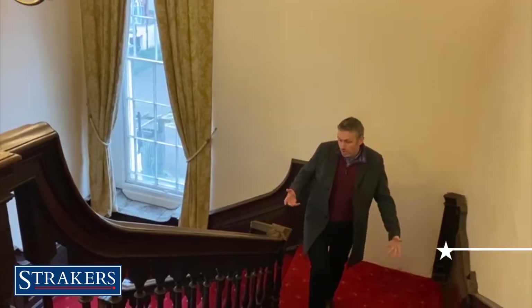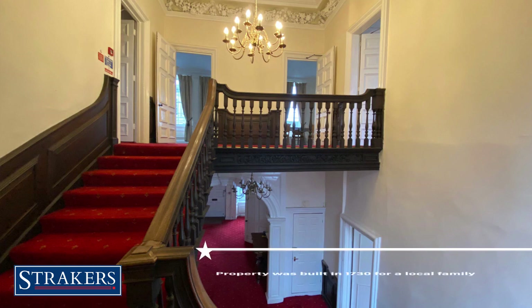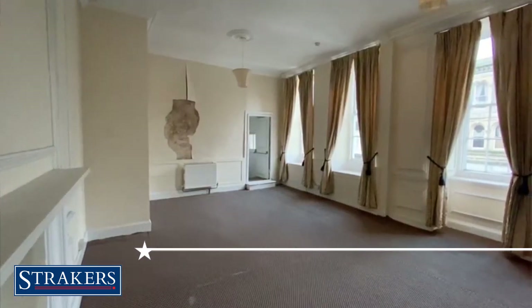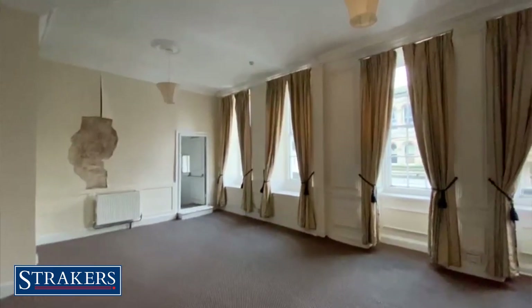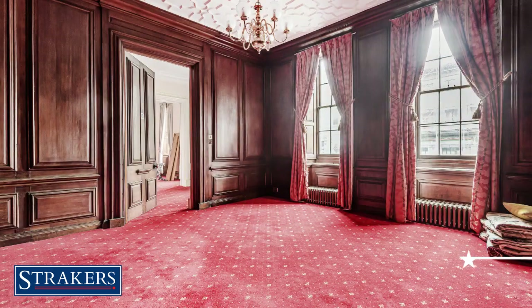As you can see, we've got a truly magnificent staircase here. As mentioned, the property was built in 1730 for a local prominent family. It's Grade 1 listed and was used for many, many years as Usher's headquarters. Since they closed the factory down, it's been used as offices.